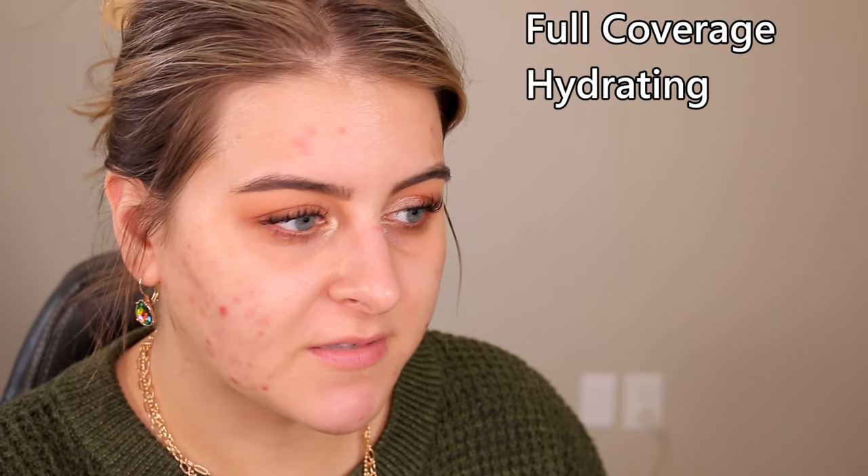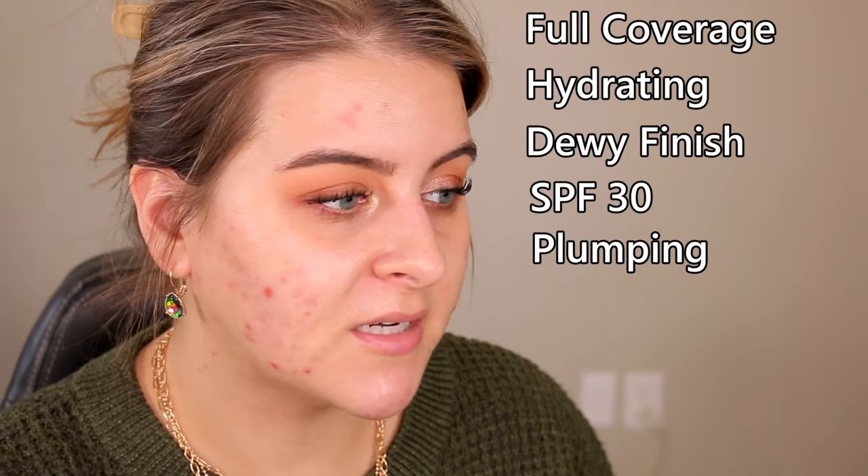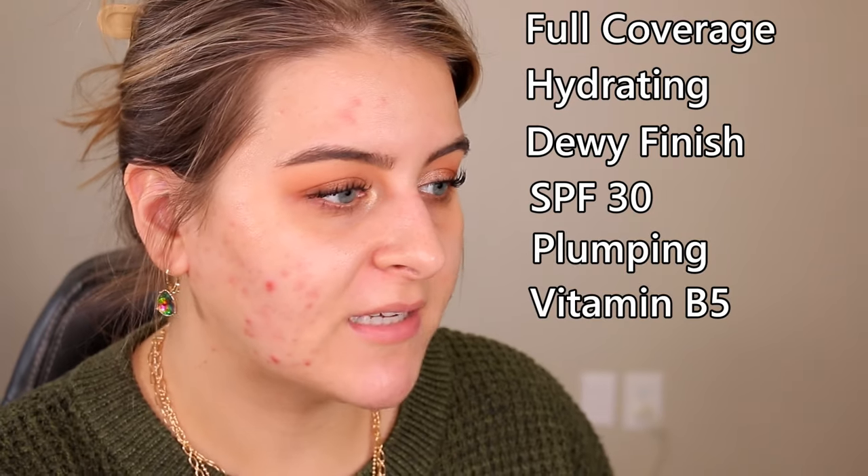It claims to be a full coverage, color-correcting foundation that hydrates with a dewy finish and SPF 30. It contains vitamin B5 for moisture, hyaluronic acid, and tremella mushroom. Research shows tremella mushroom has better moisture retention than hyaluronic acid — it holds more water weight and has been found to increase type 1 collagen, the most abundant collagen in the body.